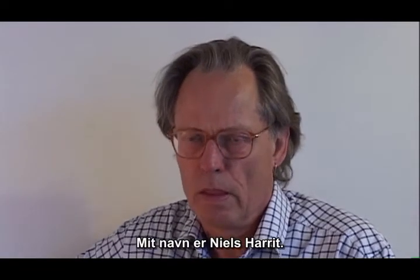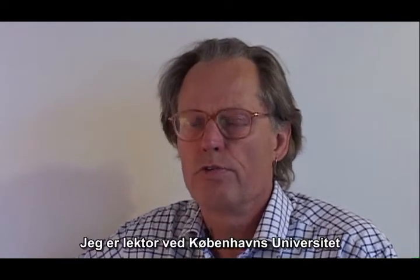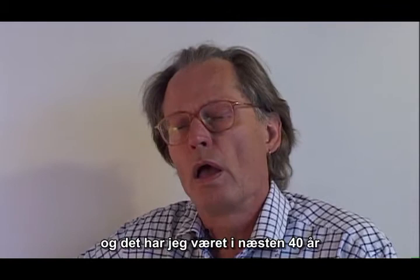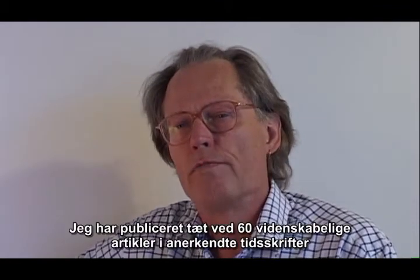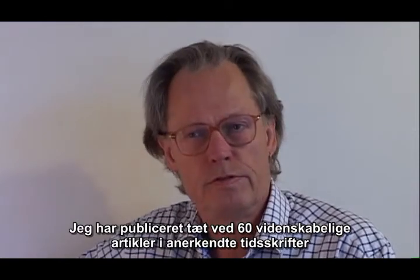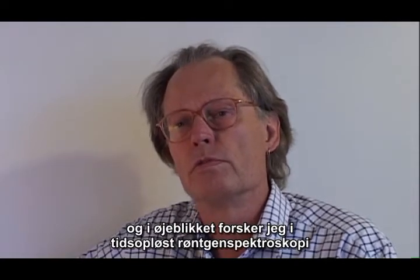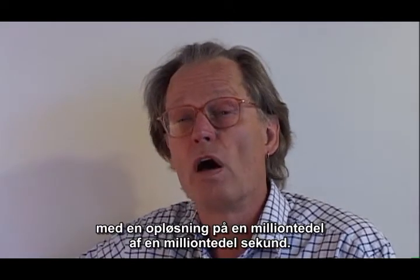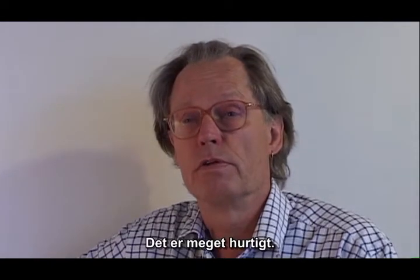My name is Niels Harit. I have a master and a PhD in chemistry and I'm associate professor at the University of Copenhagen, and I have been so for almost 40 years. I'm 65. I have published close to 60 peer-reviewed papers in the best journals, and currently I'm involved with research in x-ray time-resolved spectroscopy on time scales of one millionth of one millionth of a second. This is very fast.